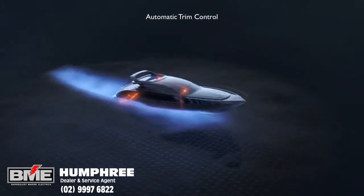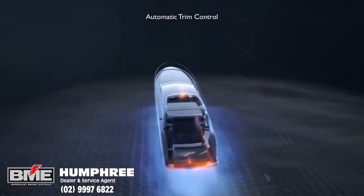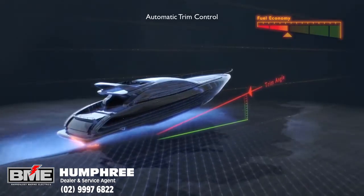When accelerating and operating at different speeds, the boat will run at various trim angles. In many situations, this means a poor trim angle, high wave resistance, bad visibility and discomfort.